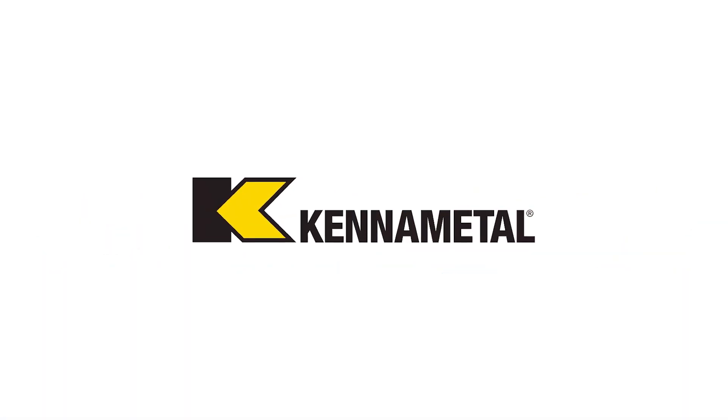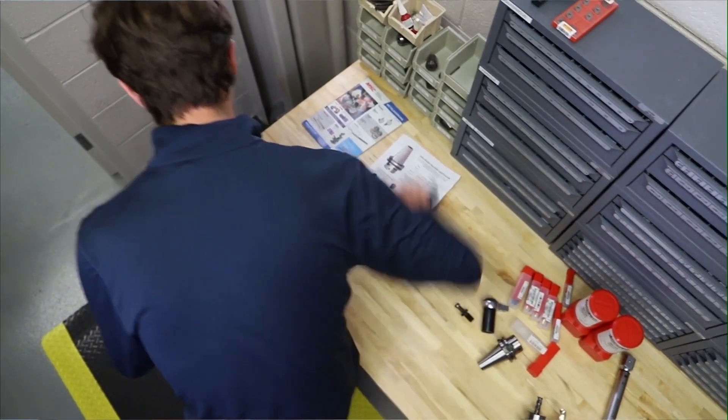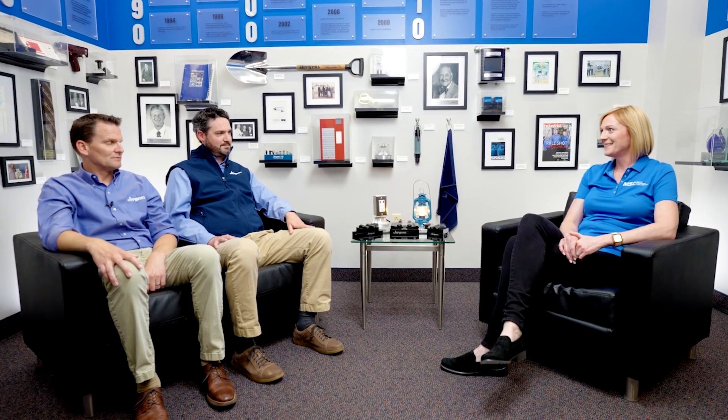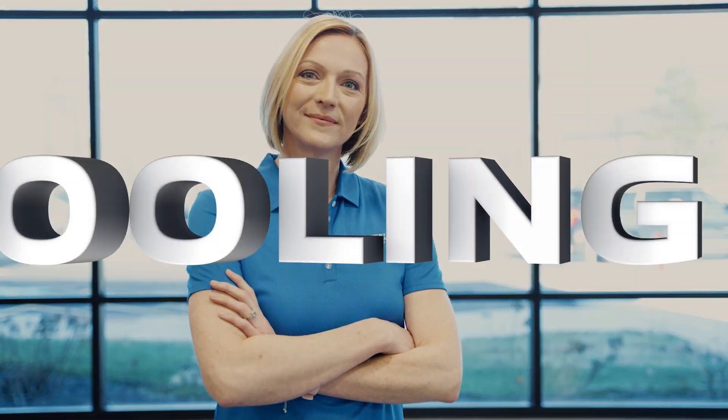This video is brought to you by Kennametal, transforming how everyday life is built. If you're looking for real-world insights, tips from leading industry experts, the latest trends in products and technology, you've come to the right place. From MSC Industrial Supply, this is Tooling Up.